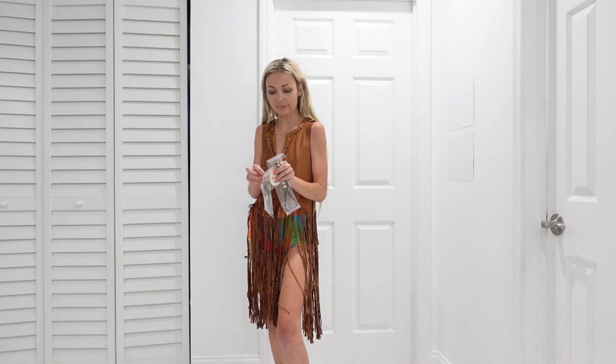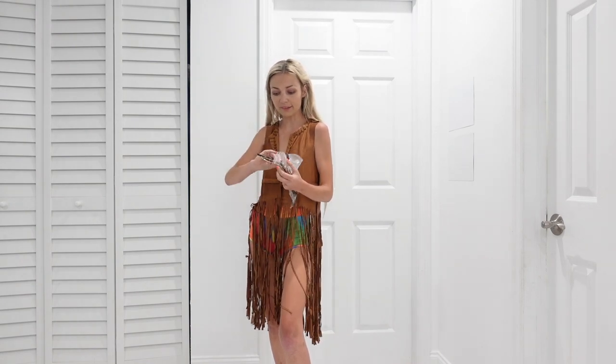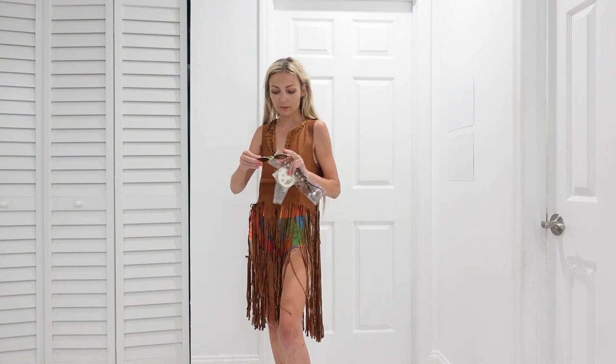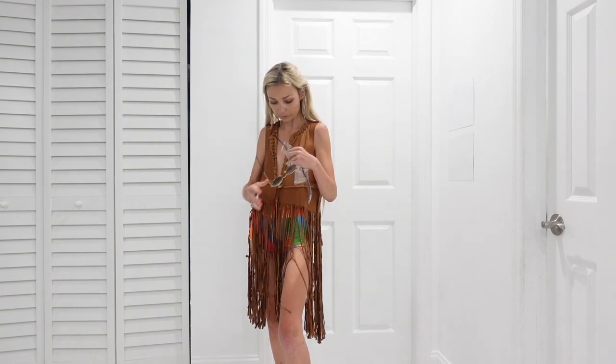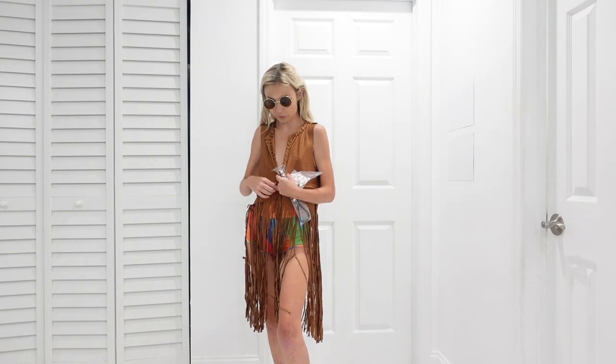I love having all these fun different kinds of glasses, because one, I'm obsessed with fun glasses — I have so many pairs. But it's fun to have different ones that can pair with cute outfits and just mix and match. Like this looks cute.